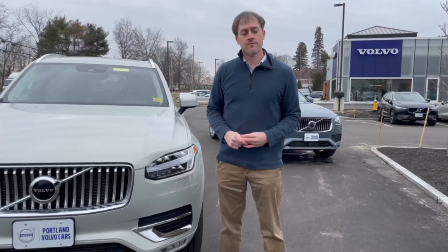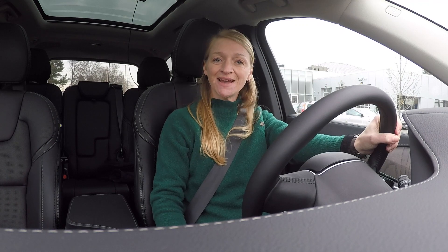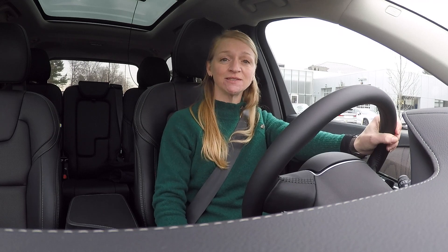In a few moments, you'll have the opportunity to ride along with Heather, and we'll tell you how it works. Hey guys, Heather here from Portland Volvo. Tim Watson and I are going to go out on the road to do a little demonstration to show you Pilot Assist with adaptive cruise control. Let's go!